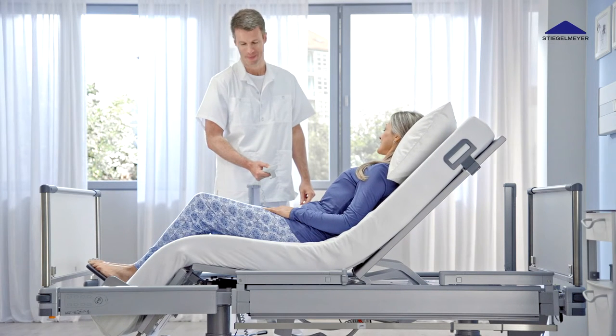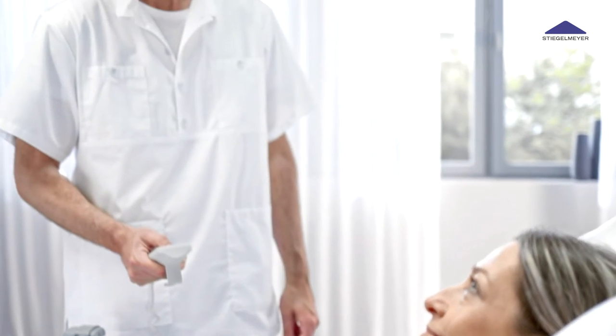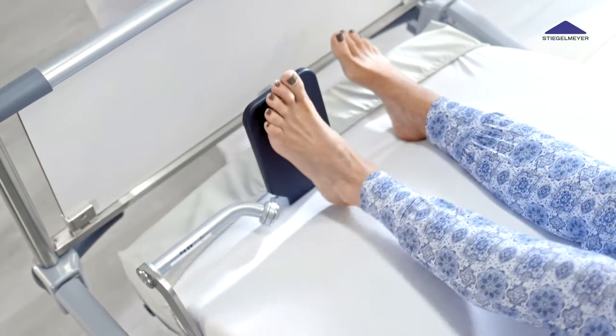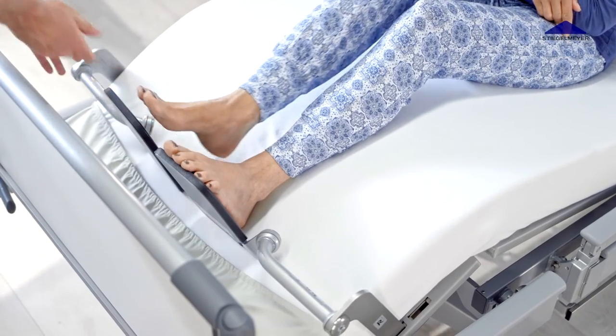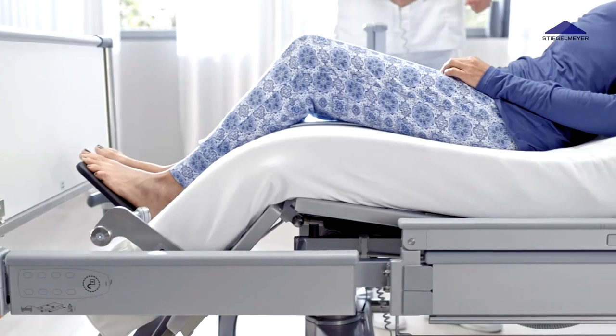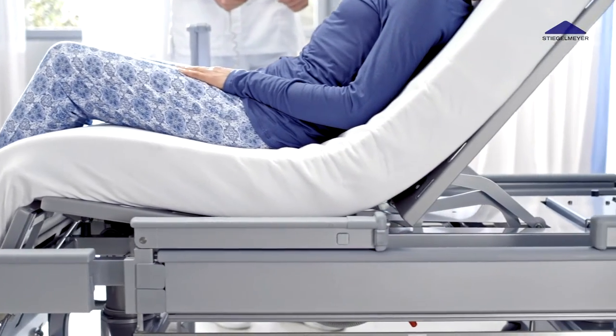When moving into the sitting position, the bed follows the natural movement pattern of the human body and the muscle groups interact optimally. Firm contact with the footrests gives patients a solid foothold. This enables the proprioceptors in muscles, joints and tendons to once again supply the information necessary for a better sense of spatial orientation.